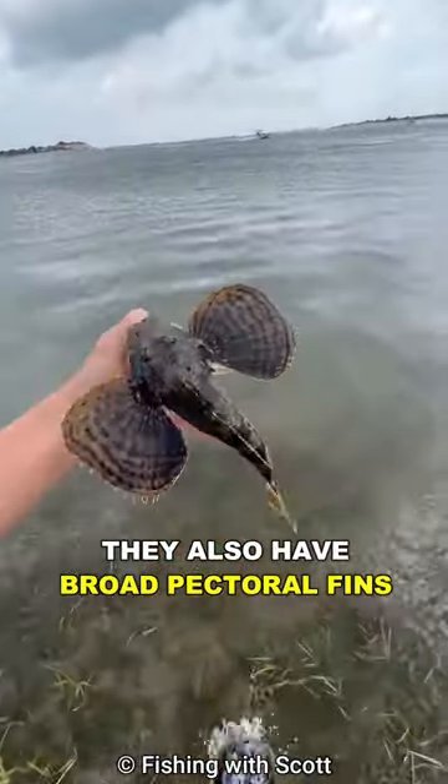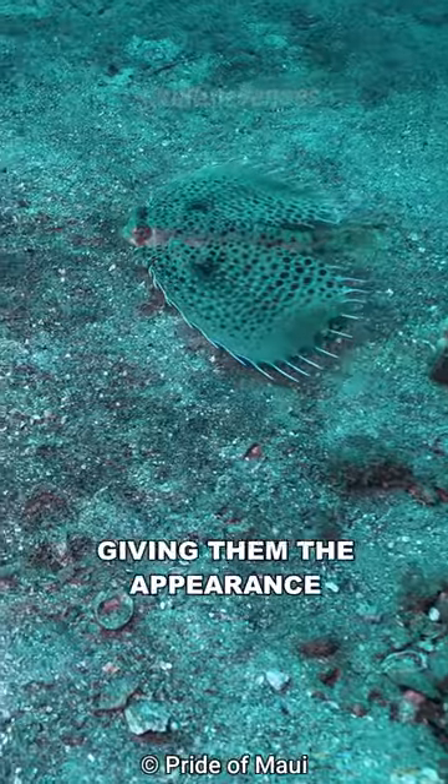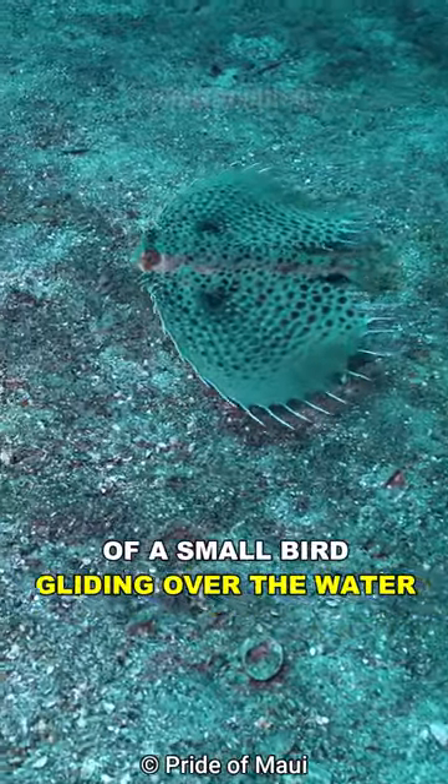They also have broad pectoral fins that resemble wings, often brightly colored, giving them the appearance of a small bird gliding over the water.